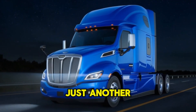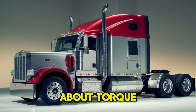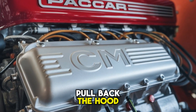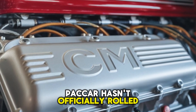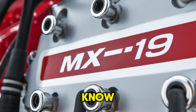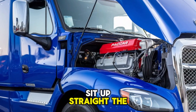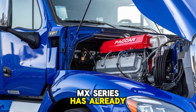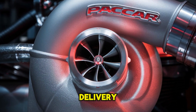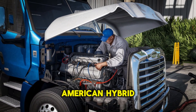This engine isn't just another power plant — it's being built to challenge everything we think we know about torque, durability, and control. Paccar hasn't officially rolled out the MX-19 to the public yet, but what we do know is enough to make any serious truck enthusiast sit up straight. The MX-series has already proven itself with the MX-11 and MX-13, known for smooth power delivery, advanced fuel management, and that classic European-American hybrid toughness.